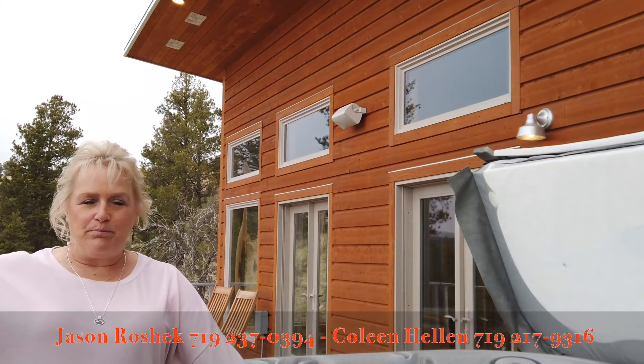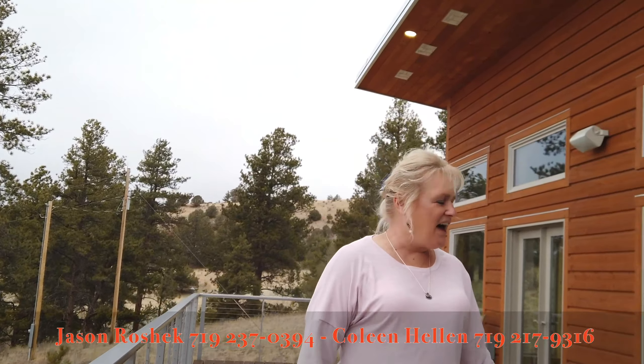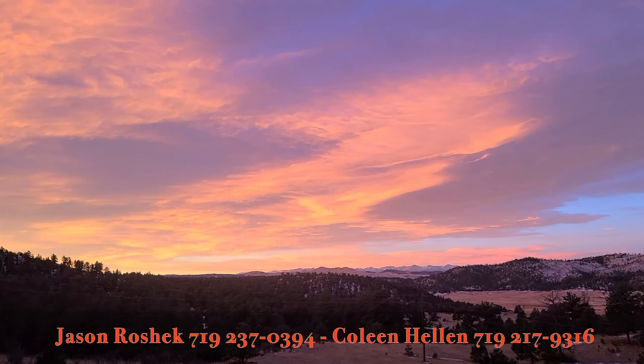So out here on the deck, which is huge, with custom railing — the word is custom here — you've got the hot tub, so sit and enjoy the views again.